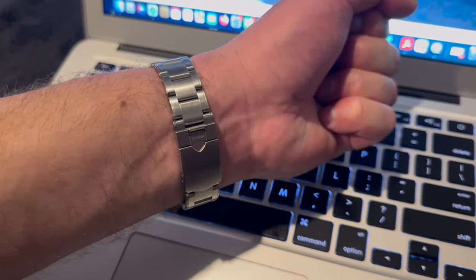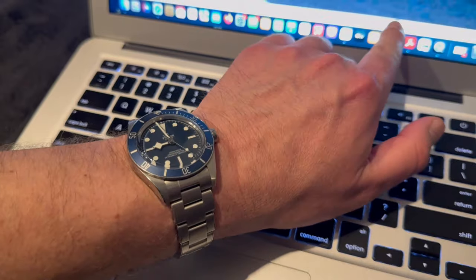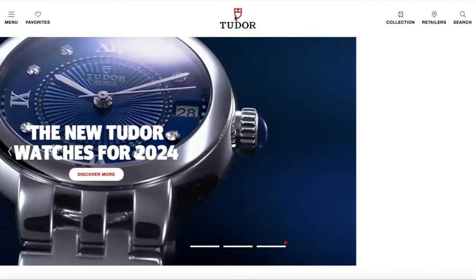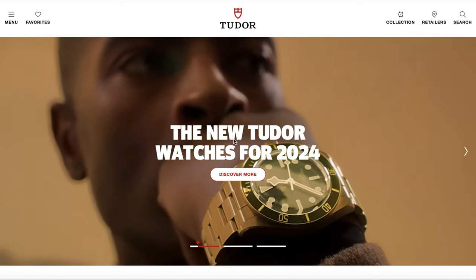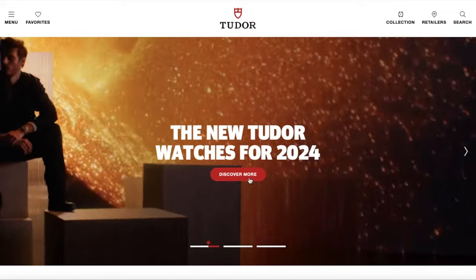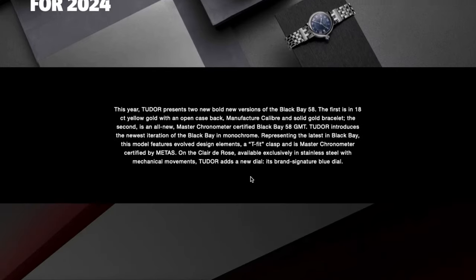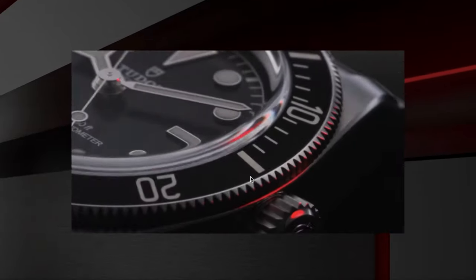Tudor is back for Watches and Wonders 2024, and I have my Black Bay 58 on wrist. Tudor released a lot of interesting models this year. I'm on their website — I think it's the best way to show you since I'm not at the actual event in Switzerland. All the photos and prices are updated. I'm a big Black Bay 58 fan myself, just picked one up about six months ago. Tudor is really cool now, really in, and they make great quality watches.